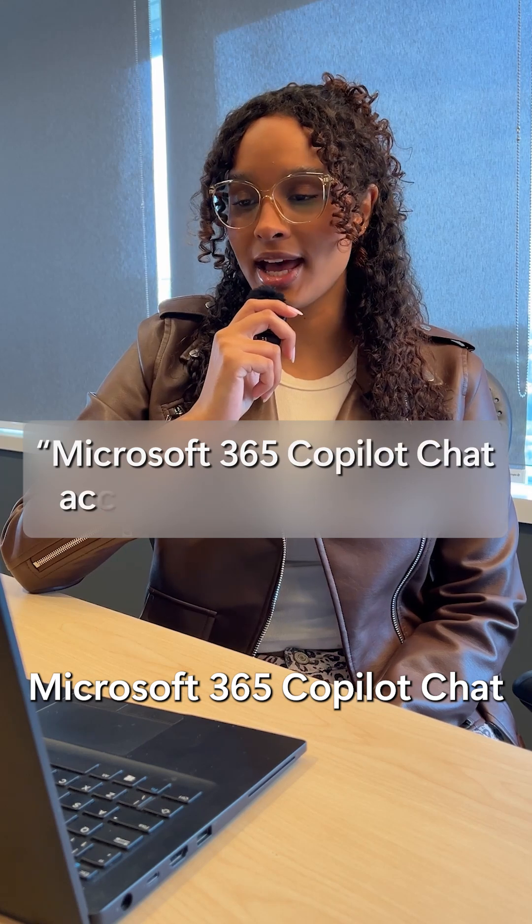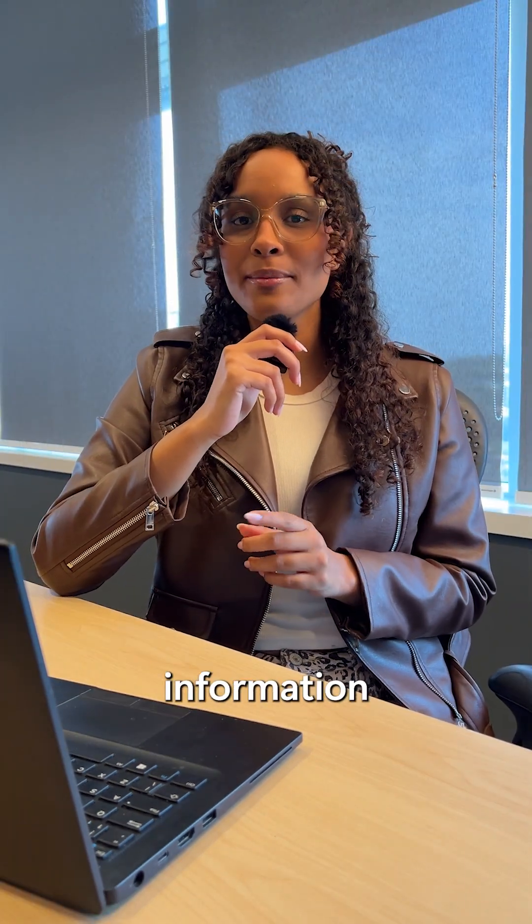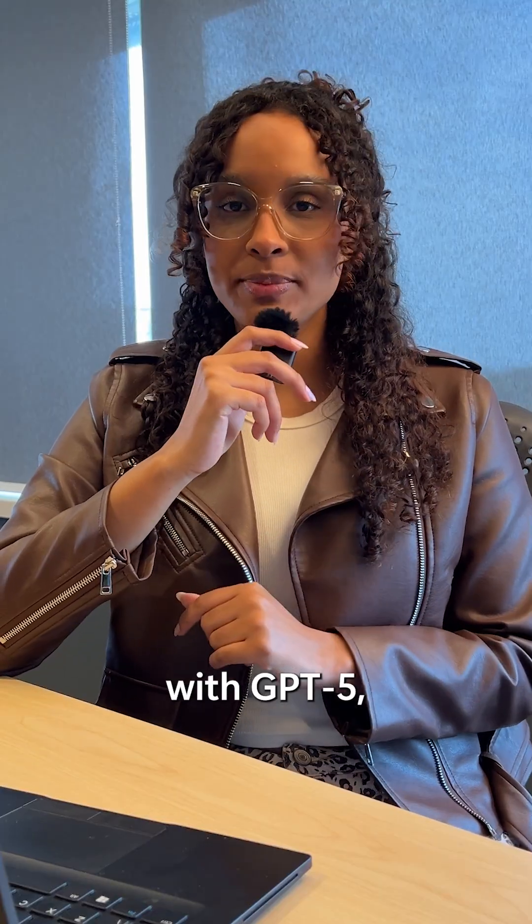Microsoft 365 Co-Pilot Chat accesses my documents. True. It only accesses information within your organization that your company authorized you to access. Powered with GPT-5,